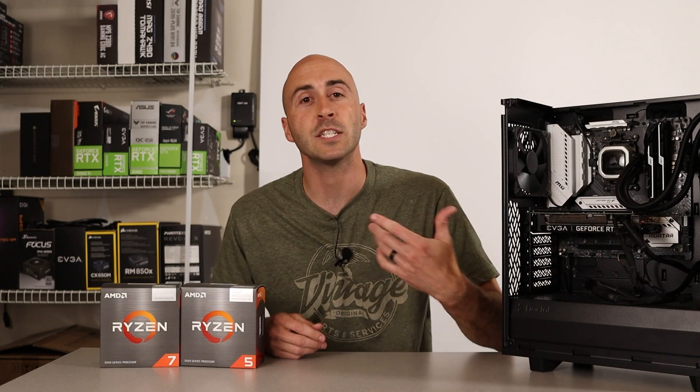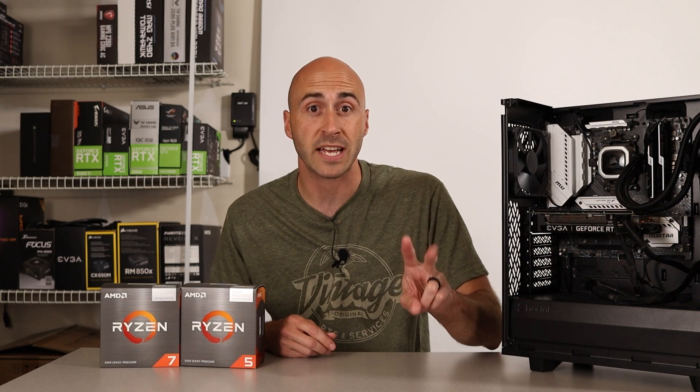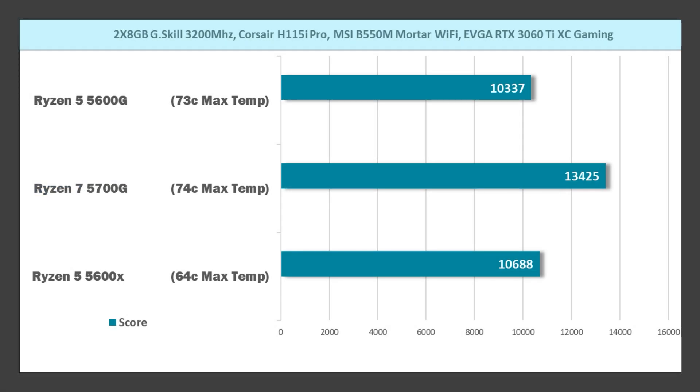Something else to keep in mind is productivity performance — you might want to use your PC for something other than just gaming. I ran two different tests for this use case. In Cinebench R23, the 5600G scored 10,337 points with a max CPU temperature of 73°C. The 5700G achieved 13,425 points with a 74°C max temperature, which is expected due to its two extra cores and four extra threads. The 5600X got almost the same score as the 5600G but at a much more acceptable 64°C max temp.